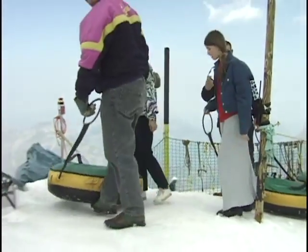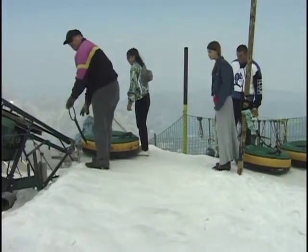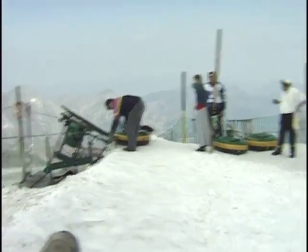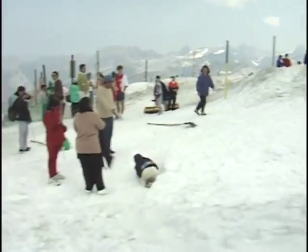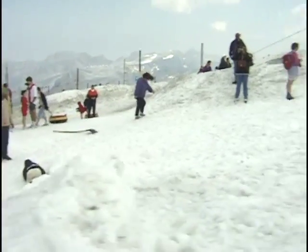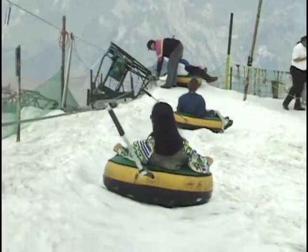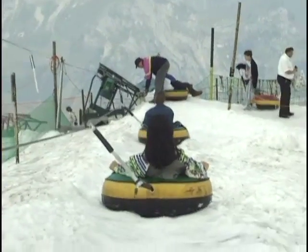These are heavy-duty inflatable cushions with handles that you go sliding down the hill on — it's just like a toboggan ride. It pulls you up, lets you go, and you go flying down. Lots of fun! You can do it over and over again while up here at the mountaintop. There's no extra charge for this ride, so you might as well take advantage. Feel free as a bird, just get in line — it moves quite quickly.